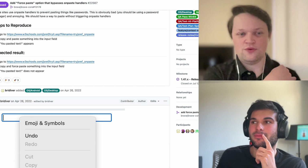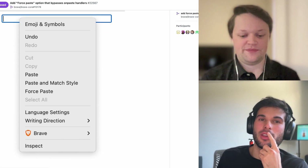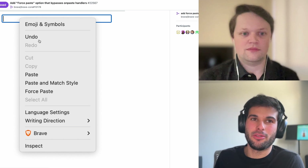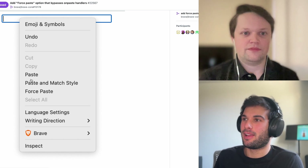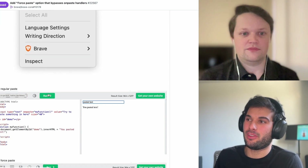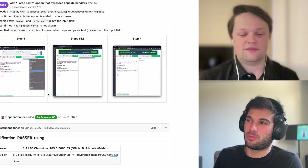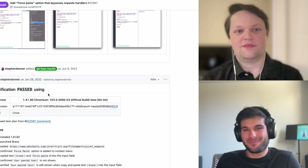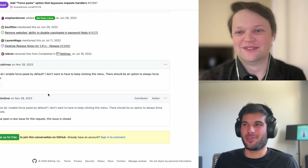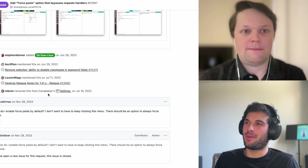Brave does a lot of cool things. So here's what it looks like for those watching: you right-click on the field and you see paste, paste and match style, and then force paste. So if you're using the Brave browser and you stumble on this issue, you should be able to force paste your passwords into websites that don't let you do it. That is awesome — super cool feature. I think it was merged in 2022; I just never knew about it.